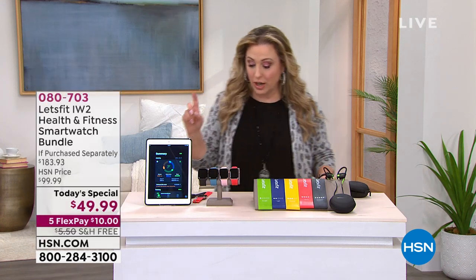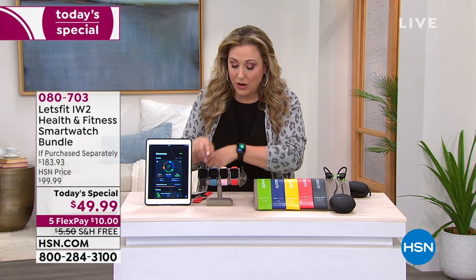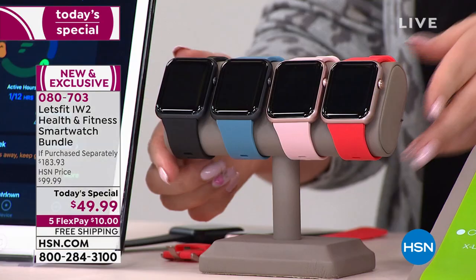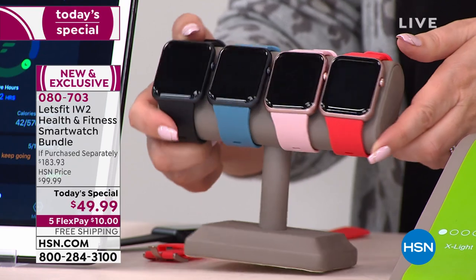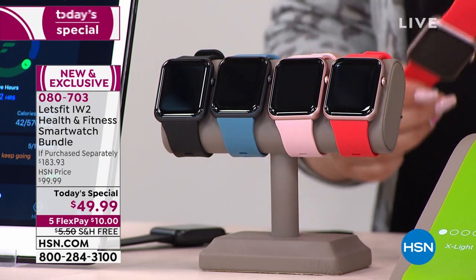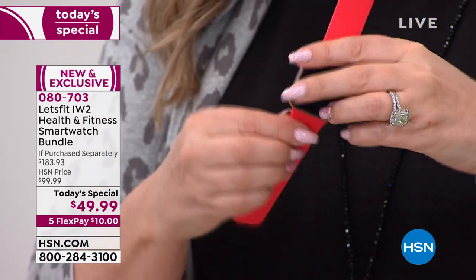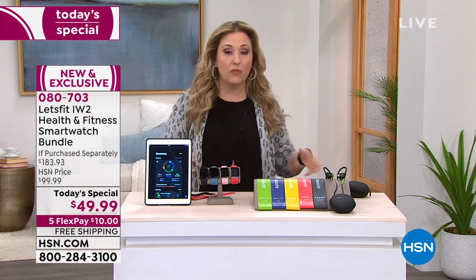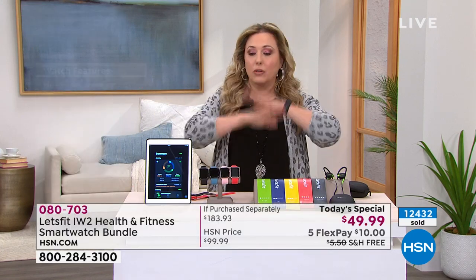All you do is choose your color. The black with the black bezel is the one I'm wearing. We also have the blue with the black bezel, the pink with the pretty rose gold bezel, and red with the rose gold bezel. Now if you want to change out the watch band, you just slide them right out — they've got a little thing in the back. You can have all sorts of watch bands. On HSN.com we have watch bands, and other retailers have really fun, cute watch bands for $4, $5, $10, $20.